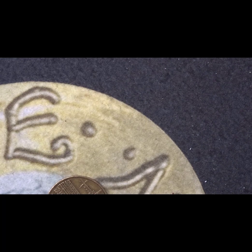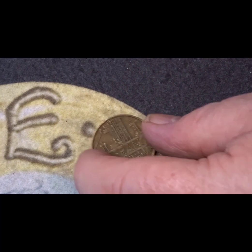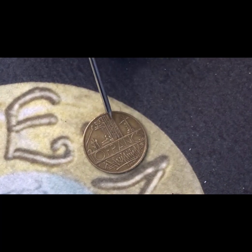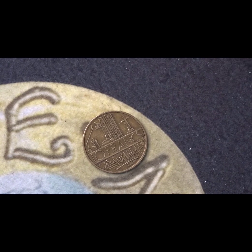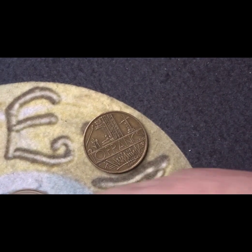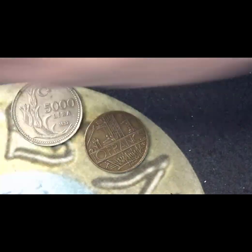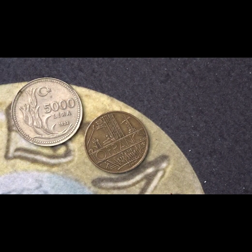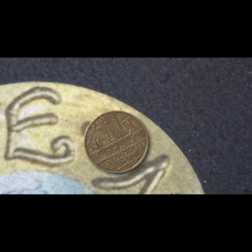I forgot to mention the mintage for the Turkish coin I just showed you — the mintage was 23,560,000. For this French ten franc coin, the mintage is one hundred million, fifty-two thousand, five hundred and eleven.